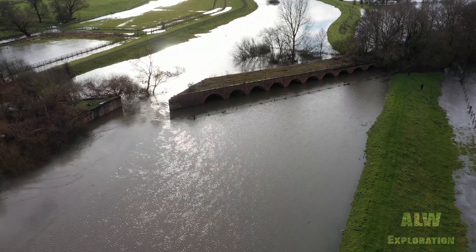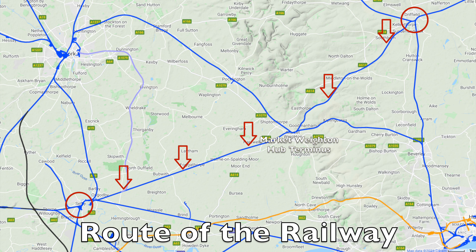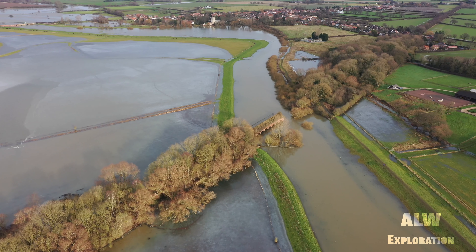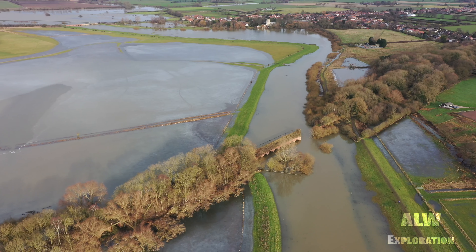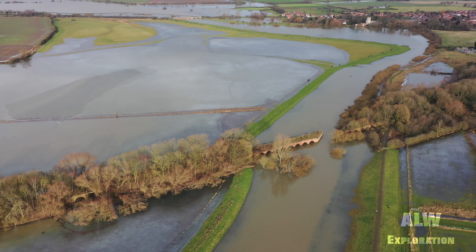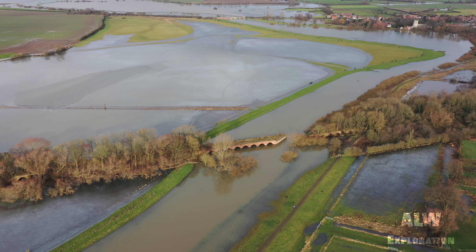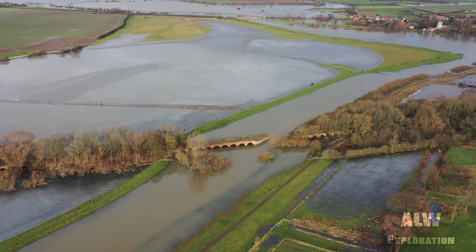This is Menwith Viaduct on the Selby to Driffield Railway. This interlinking railway spans the counties of North Yorkshire and the East Riding of Yorkshire. Menwith Viaduct was completed in 1848 and was built for a double width track. Due to financial difficulties, the line originally opened as a single line. It was however doubled in 1889 when profits from the freight hauled on the busy line financed the expansion.